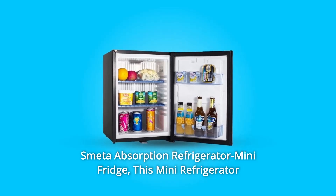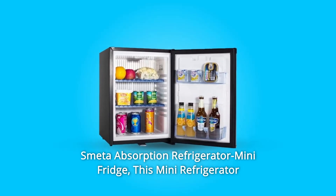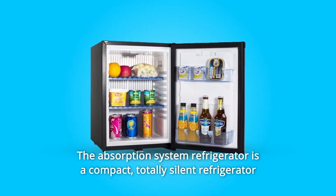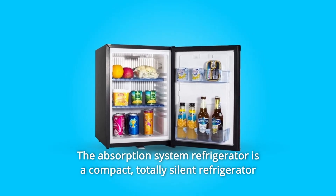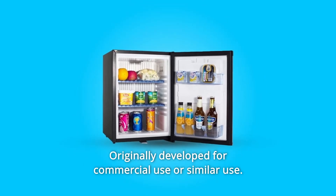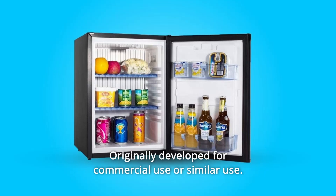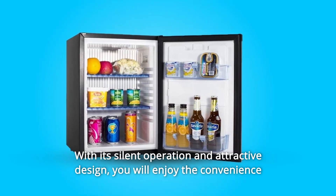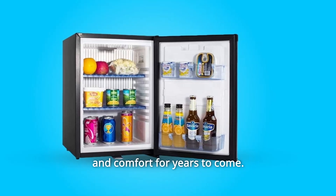Smeta Absorption Refrigerator Mini Fridge. This mini refrigerator is designed to improve your living and entertaining comfort. The Absorption System Refrigerator is a compact, totally silent refrigerator that uses no compressors or fans. Originally developed for commercial use, with its silent operation and attractive design, you will enjoy the convenience and comfort for years to come.